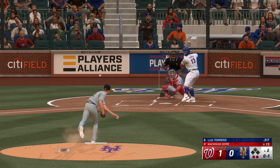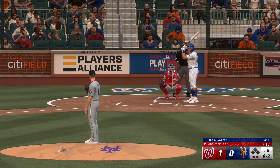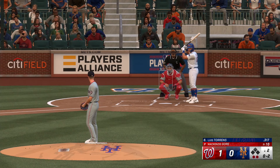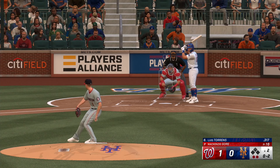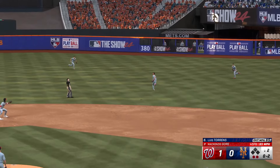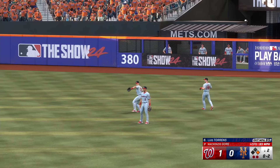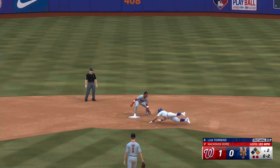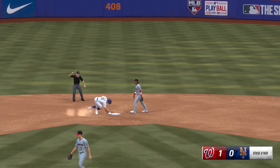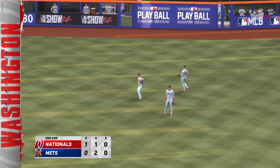Two down, nobody on. Strike two — he really sells the changeup with that arm action. Lifted in the air, right center field. On the move — that drops in, plays it on a hop. Takes the turn, he's digging for second. Now the tag at second — and he's out. Trying for two. Three up, three down, inning over. We play two innings. It's one to nothing.